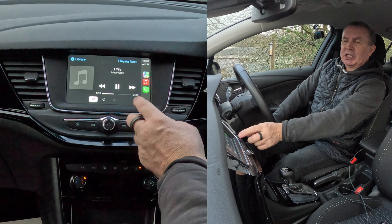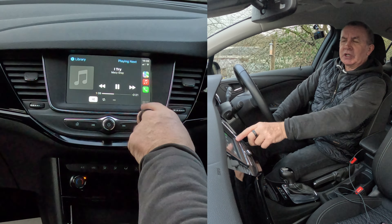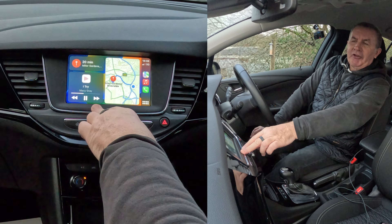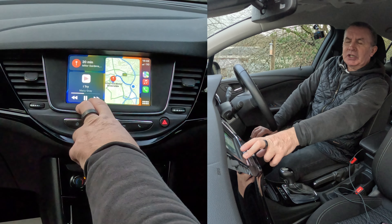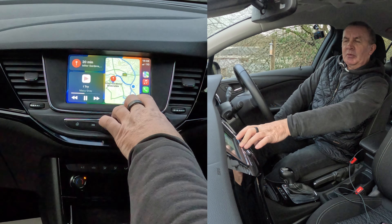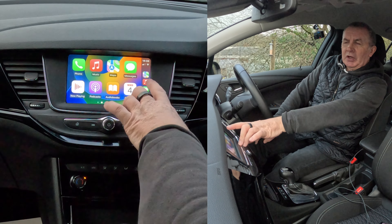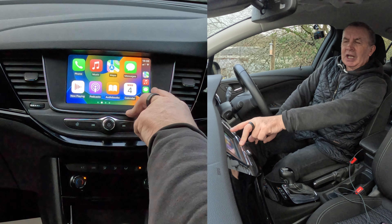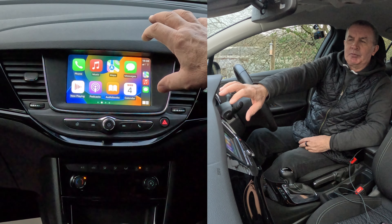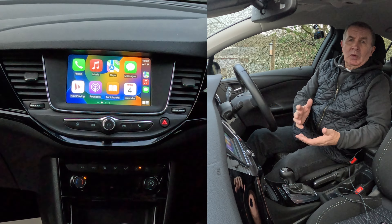Now you don't need to touch your phone at all. If I click the big square and then the three bars at the side, that will show you how far you are from home, how long it'll take you to get home, what's playing on the audio system, and the map showing where you are. That's the quick-access area showing the last used apps.